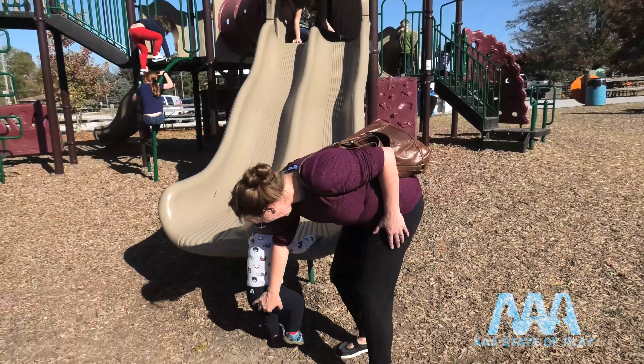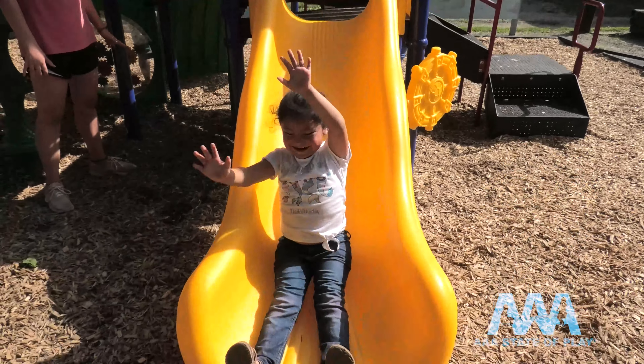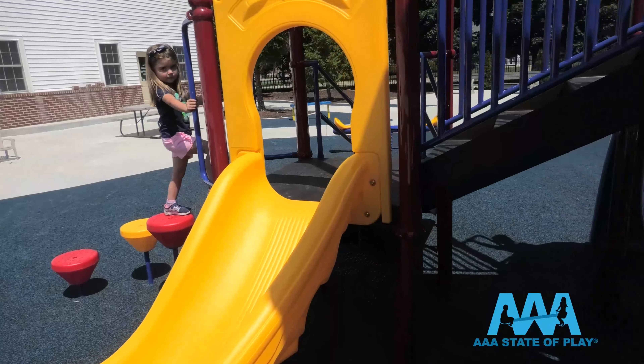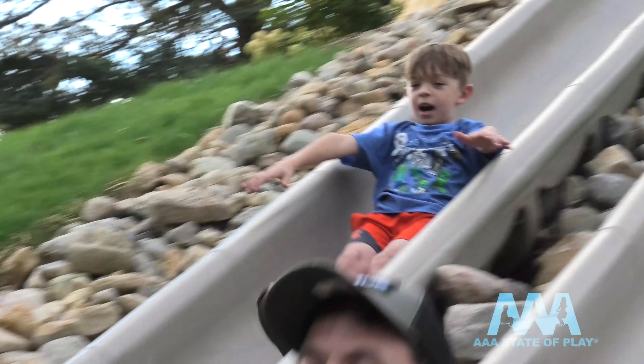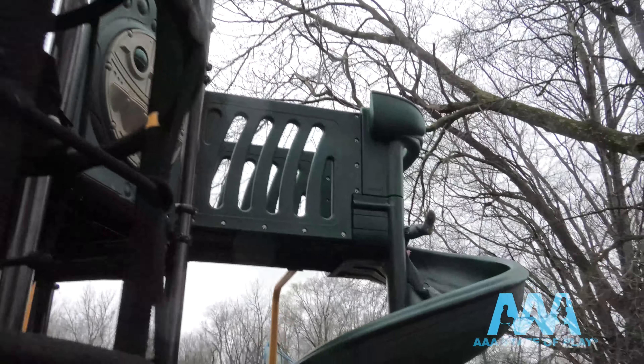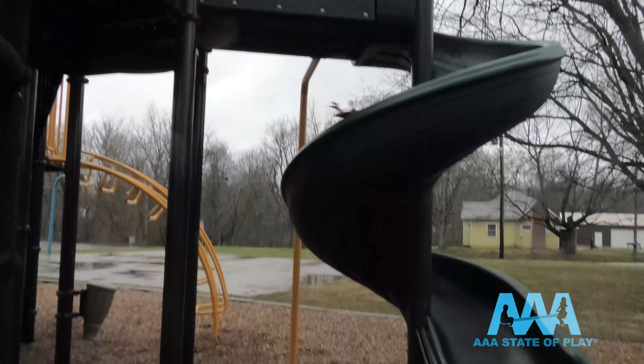Slides are a playground staple. For many children, it's their first thrill ride. Climbing up high, looking down below, summoning up their courage and letting go for a fast ride down. Touch down with a sense of relief, accomplishment, and confidence. Then, do it all over again.